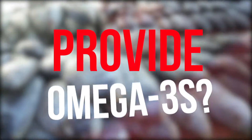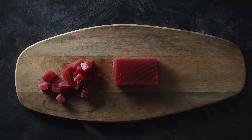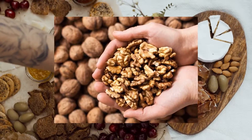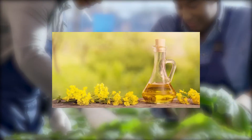What foods provide omega-3s? Fish and other seafood such as salmon, crab, tuna, lobster, and sardines. Nuts and seeds such as hemp seed, flax seed, pumpkin seed, chia seeds, and walnuts. Plant oils such as algal oil, soybean oil, perilla oil, and canola oil.